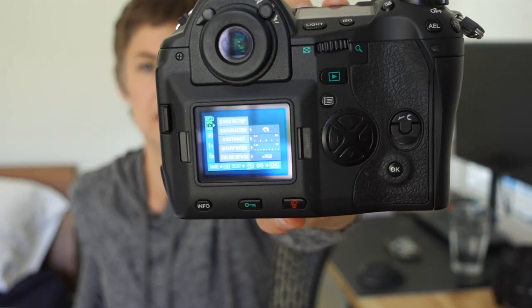It has sockets for sync flash and a remote trigger, and up top you have a button for your metering styles. It has a super basic, very simple menu — the first thing offered in the menu is card setup, so you can format your CF card. This does take CF card memory only. Usually you have to dig deep into a menu to find the format, but here it's the first thing offered. Fantastic — I love that.